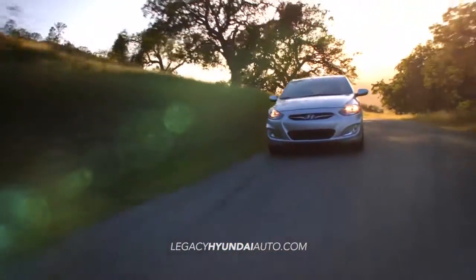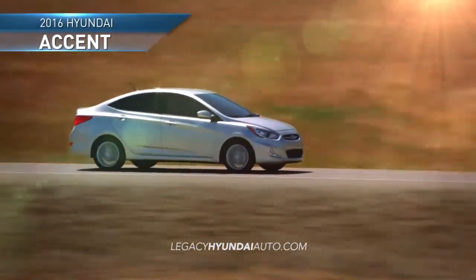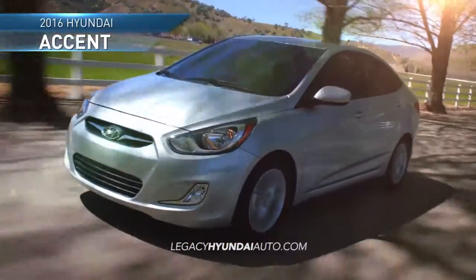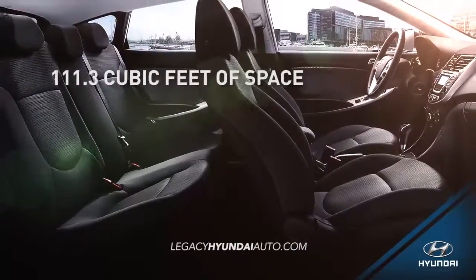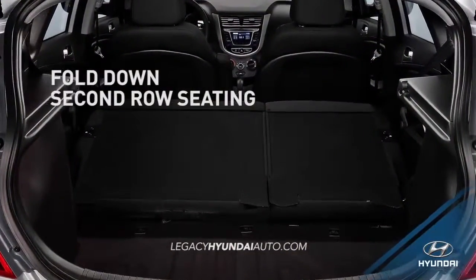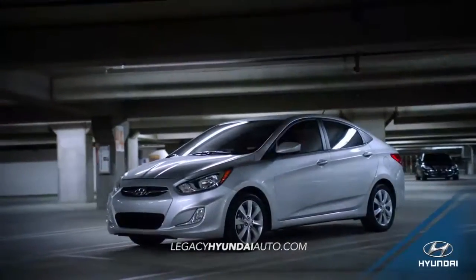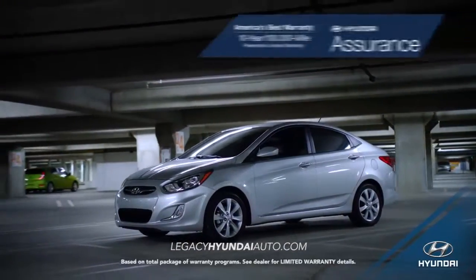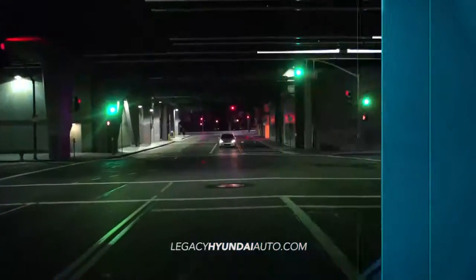With best-in-class interior space and creative design, the 2016 Hyundai Accent gives you big things in a small package. With its 111.3 cubic feet of space and full-down second-row seating, loading and unloading is easier than ever. Whether you're transporting friends or cargo, the Accent gives you more room than any other subcompact.